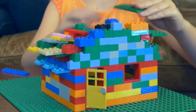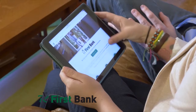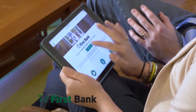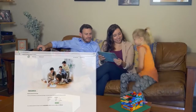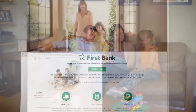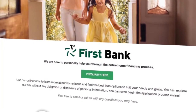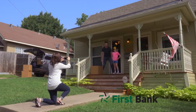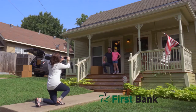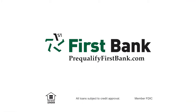You need a plan to build a home — you need a plan to buy one, too. Pre-qualifying with First Bank is the first step in your plan to buy a new home. Visit prequalifyfirstbank.com and learn about the different types of mortgages available. Enter your information and we'll determine the loan amount you pre-qualify for. Take the guesswork out of shopping for your next home and pre-qualify with First Bank today. First Bank — find the right loan for your dream home.